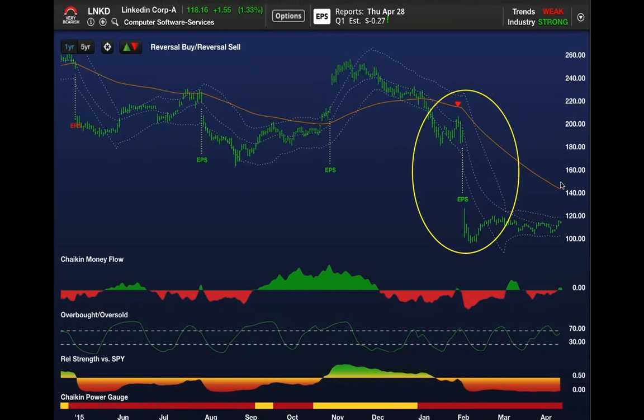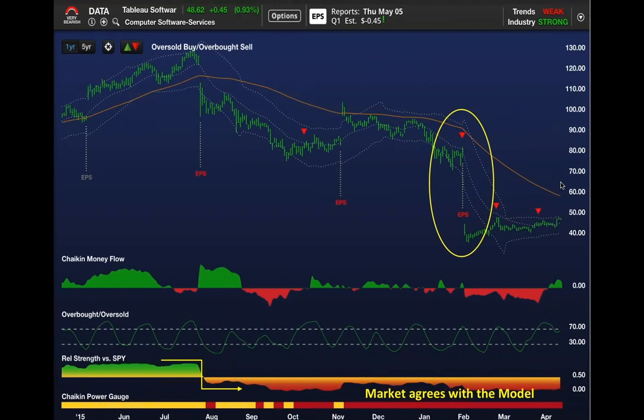Imagine the profits if you followed that signal with weak money flow, relative strength, and a bearish power gauge rating. Tableau Software—symbol DATA—on the same day that LinkedIn reported, exact same thing. In this case, it was a bearish earnings surprise. The stock dropped 50%—same as LinkedIn, which dropped from $200 to $100. Tableau dropped from $80 all the way down to $39.